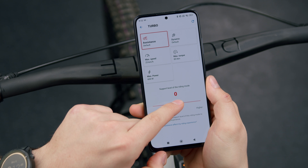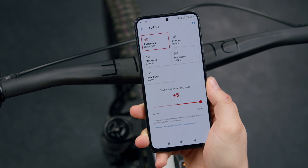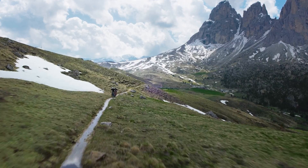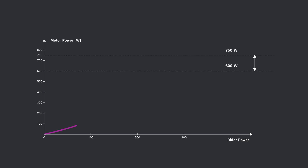If you feel strong and want to push yourself, reduce the support — that way you will do more work, train harder, and even save battery capacity for longer trips. If you want to take it easy and ride more relaxed, increase the support: the motor will do more for you and you'll reach your destination with less effort. This makes it possible to balance out power differences in groups quickly and easily. However, not every riding mode has a linear response behavior.